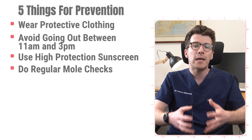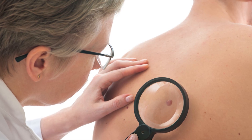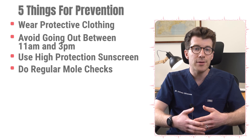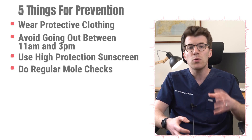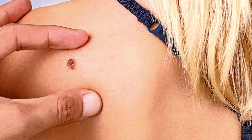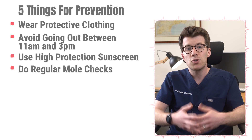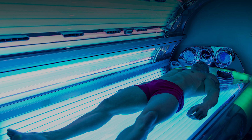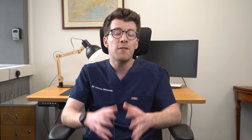Do regular mole checks and tell your doctor about any changes to a mole or patch of skin. If you're concerned about your skin, see a dermatologist — and also check your back, where a family member or friend could help look. Finally, try to avoid sun beds and stay away from artificial sun lamps including UV tanning cabinets. For more detailed information on actinic keratosis, please check out the description box of this video — thanks for watching.